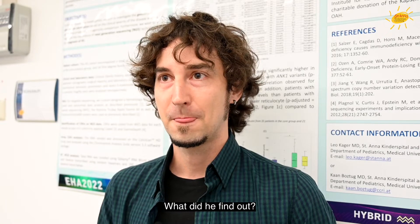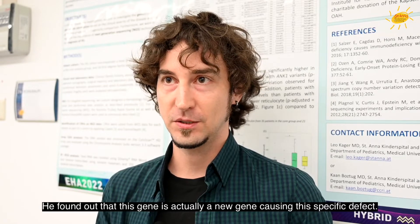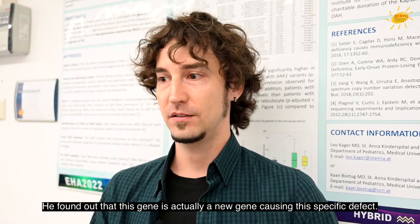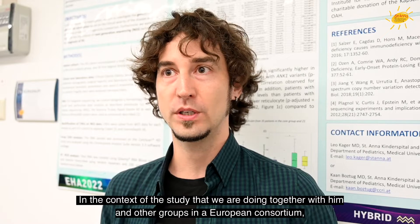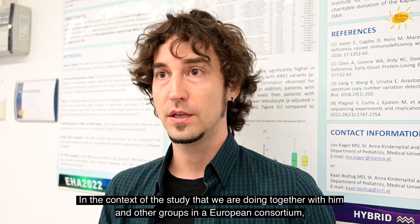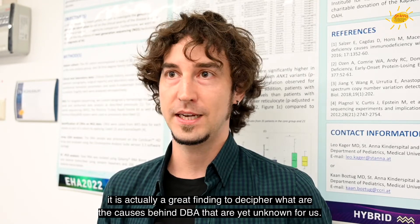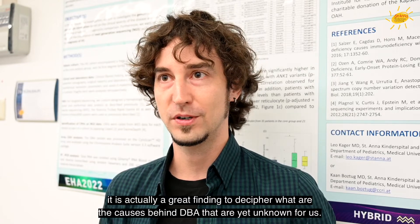What did he find out? He found out that this gene is actually a new gene causing this specific defect. In the context of the study we are doing together with him and other groups in a European consortium, it's a great finding to decipher what are the causes behind Diamond-Blackfan anemia that are yet unknown to us.